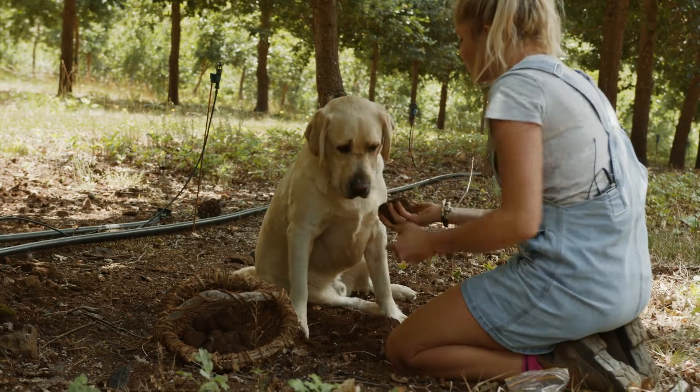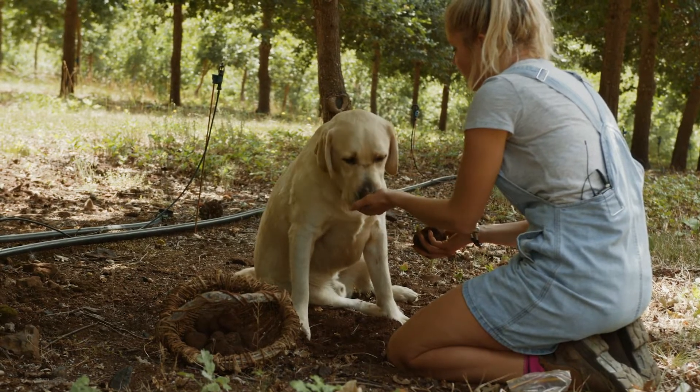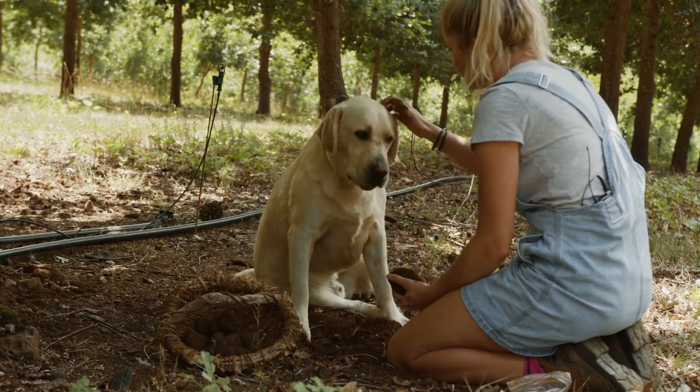From inoculating the tree and getting that in the ground, you're looking at five to ten years until it will start to produce truffles. During that time there's a lot of things that have to be kept really perfect — the conditions, the pH of the soil, the water, the sunlight. You're really nurturing something during that time; it's not a set and forget.